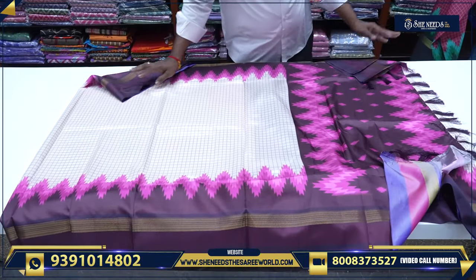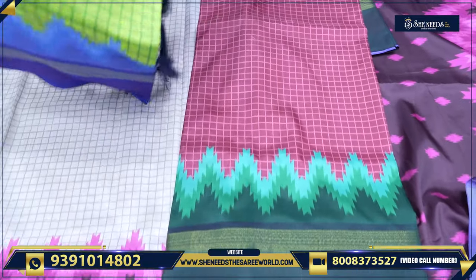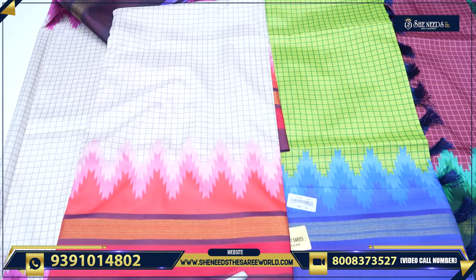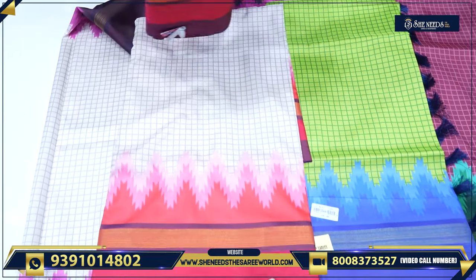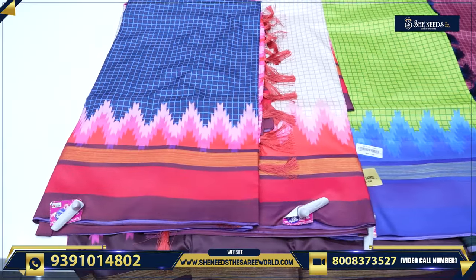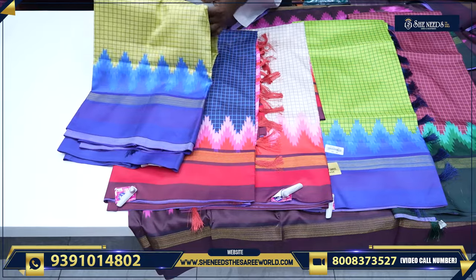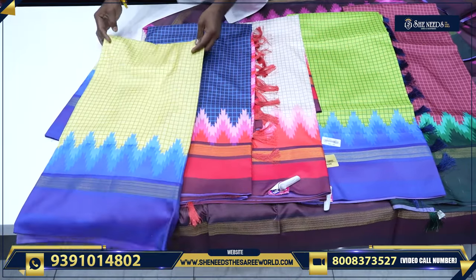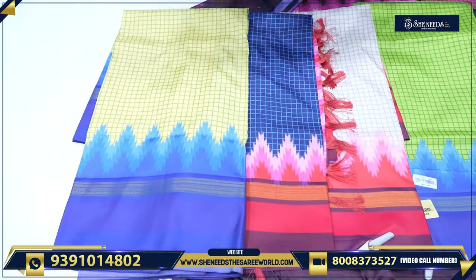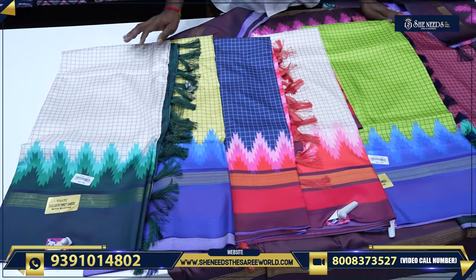Available color combinations include brown and green, yellow and green, green and blue, cream and pink, navy blue with pink, pista green and blue, and white and green. The price is Rs. 1,190, and after discount you can buy it for Rs. 770.